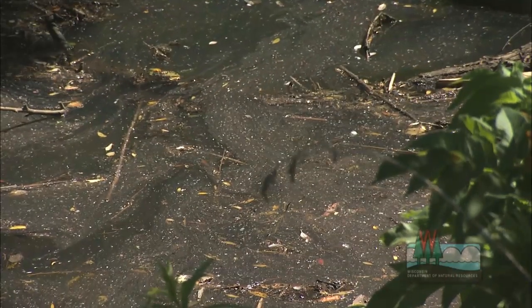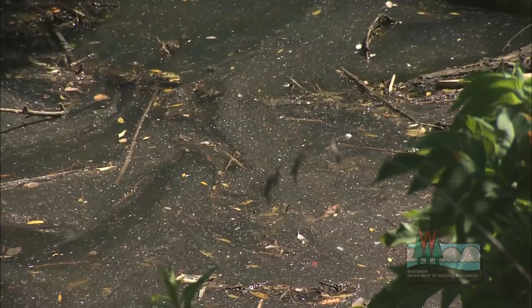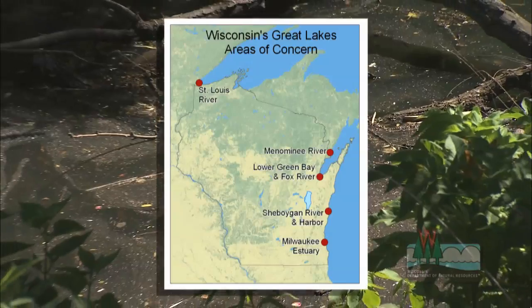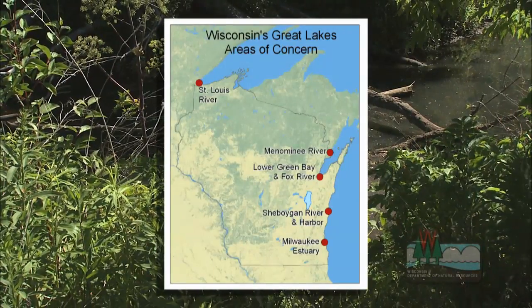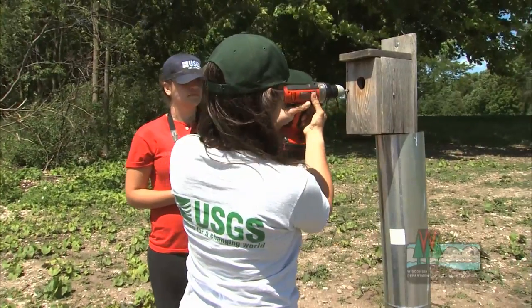There are 43 places around the Great Lakes that need special cleanup and restoration, five of them in Wisconsin. These have been named areas of concern by the federal government. To monitor and keep track of the progress of the cleanup, they've enlisted the help of the scientific community.